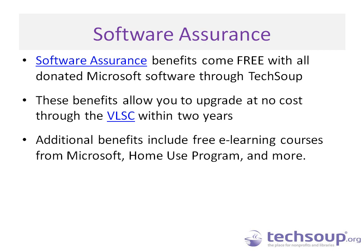Before Q&A, let me mention the Software Assurance benefits that come free with all donated Microsoft software through TechSoup. The only exception is anything requested through the Get Genuine program — it does not include Software Assurance. So if you use Get Genuine, your next request would be a regular request through TechSoup, you wouldn't be able to upgrade for free through the Volume Licensing Service Center, and you wouldn't get the additional benefits like e-learning courses or the Home Use Program, which lets you install that software on your home computer for a nominal fee.